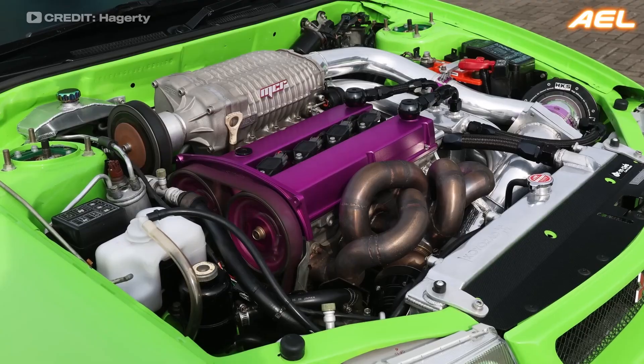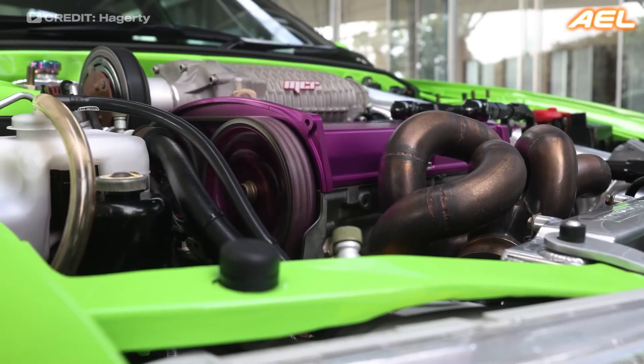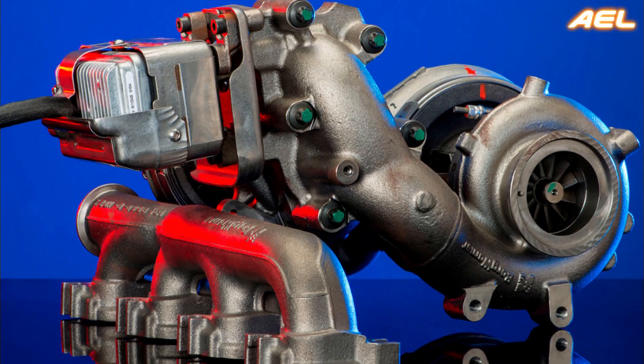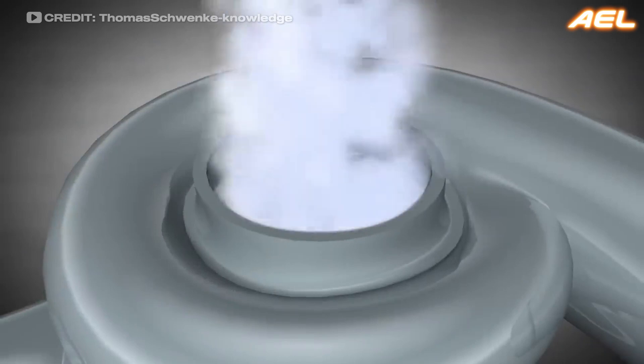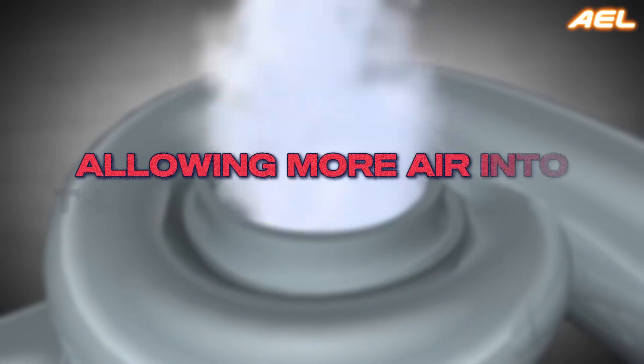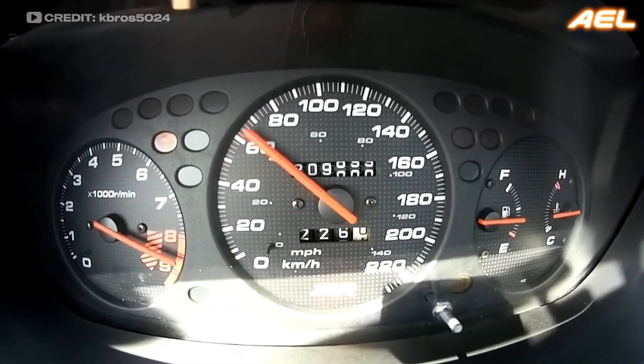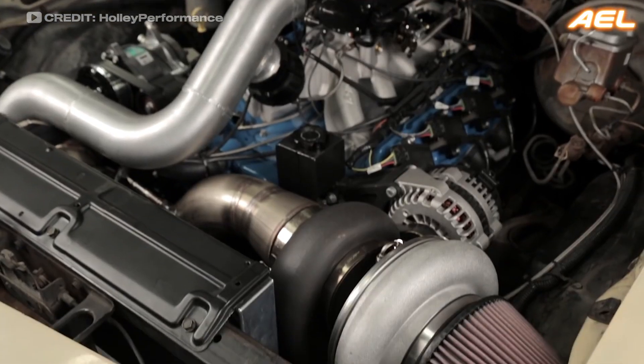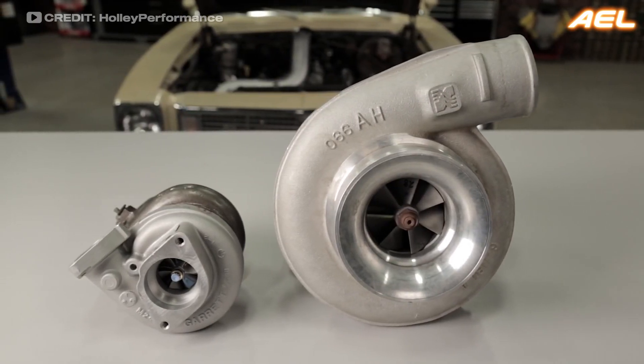What many may not realize is that the powerful response from your car's engine can be greatly influenced by advanced technologies such as superchargers and turbochargers. These two systems enhance engine performance by allowing more air into the combustion chamber, which ultimately results in more power. Understanding the mechanics and benefits of each can help you decide which is more suitable for your driving needs.